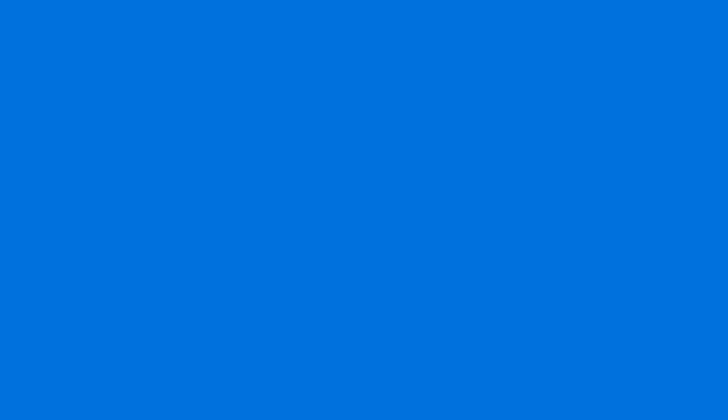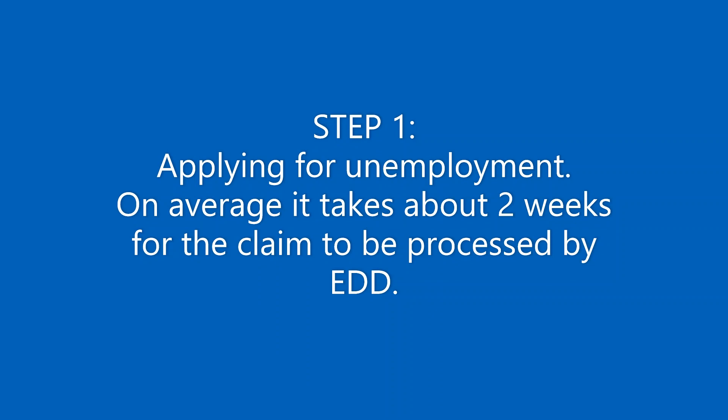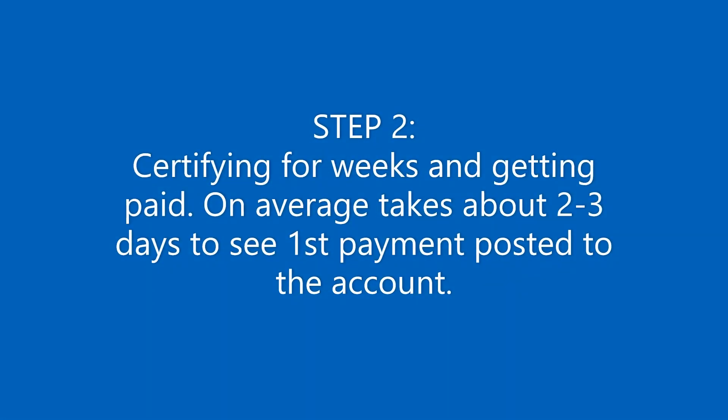There are a lot of questions. Just to start — from the date you apply for unemployment, it usually takes about two weeks for your claim to be processed. Sometimes it happens very fast, in a few hours. Sometimes it takes a day or two. But you should wait two weeks before you start inquiring, maybe trying to call EDD and see what happened to your claim.